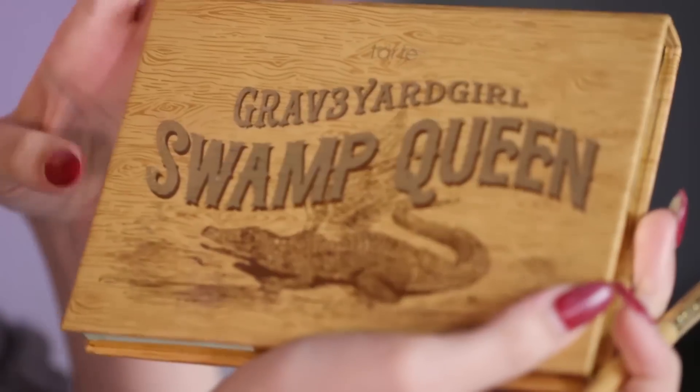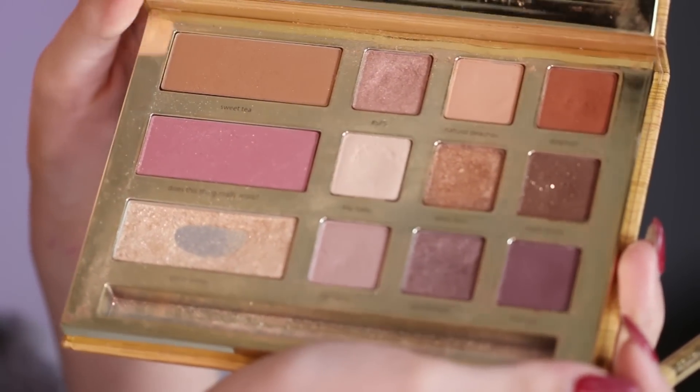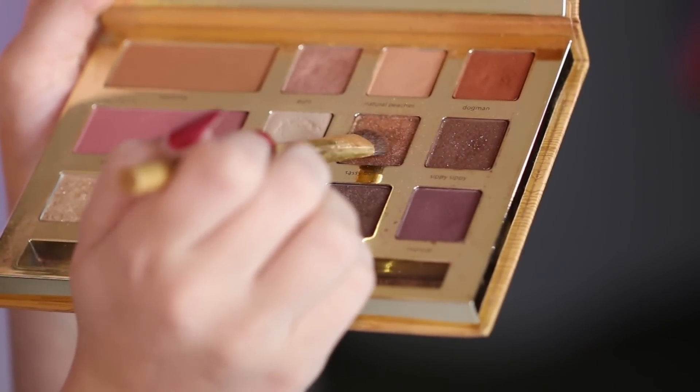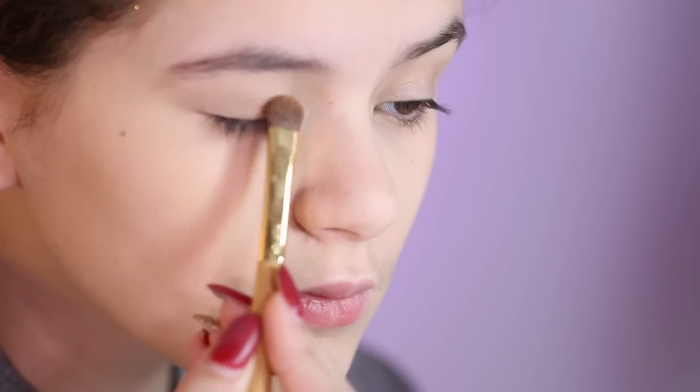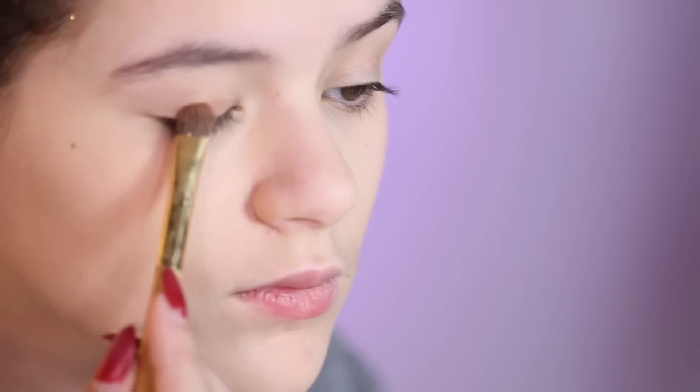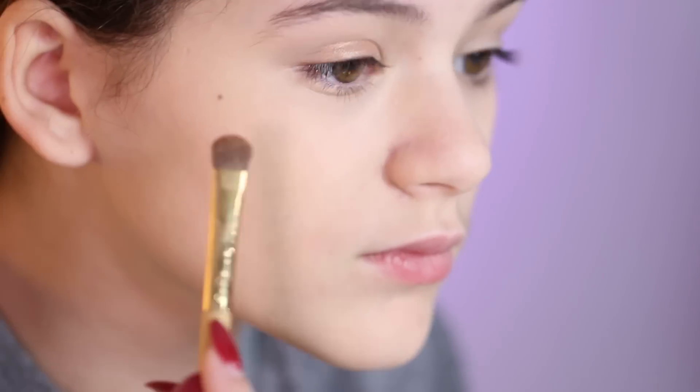Now we're going to move on to the eyes. I'm using the Graveyard Girl Swamp Queen palette, and I'm gonna be using just a little bit of Sassy Bun — that is the best color as we all know. We didn't put on a whole ton of eyeshadow because I like it nice and simple, and now we're gonna do some mascara.